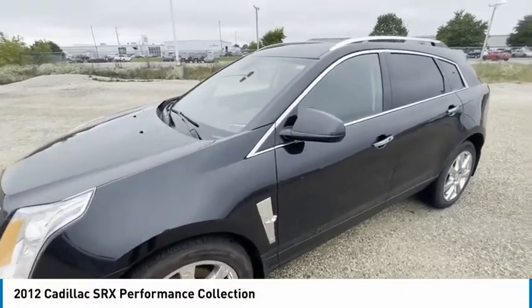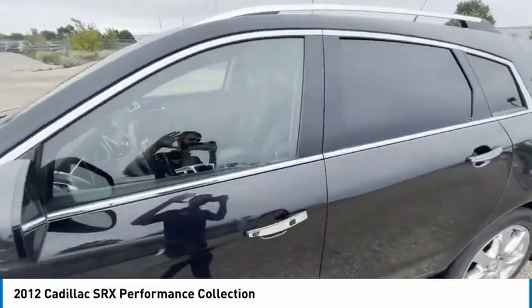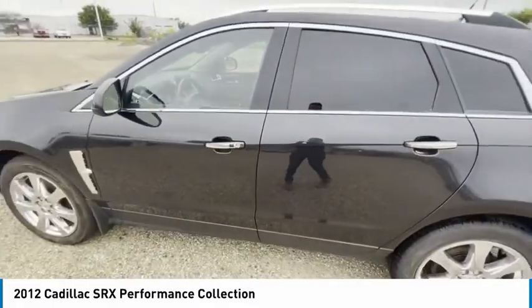Come test drive the 2012 SRX. The Cadillac SRX is beautiful from every angle.